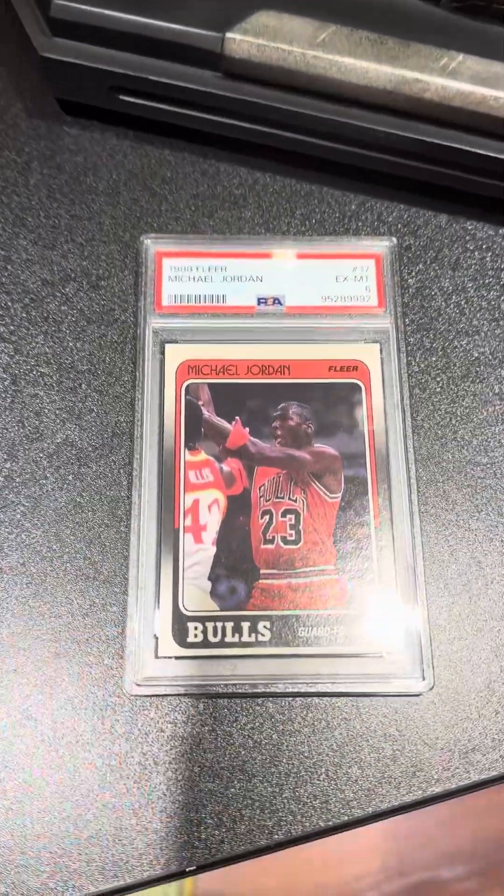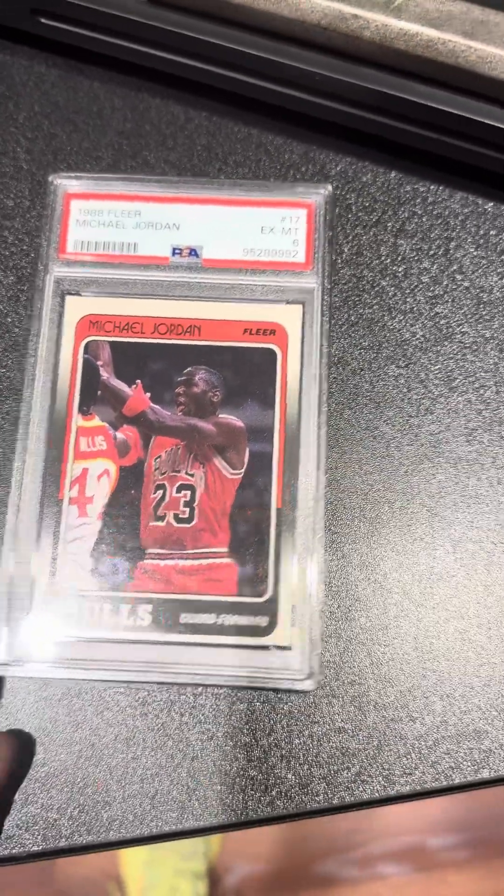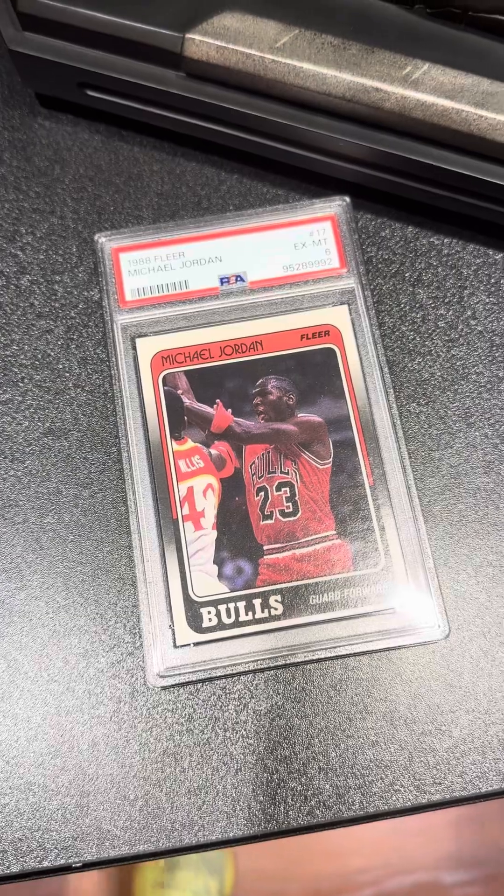First, we got the Jordan 1988 Fleer. I knew this one was kind of going to be off, just due to the centering. Got a six on that one. Probably keeping that for my personal collection.